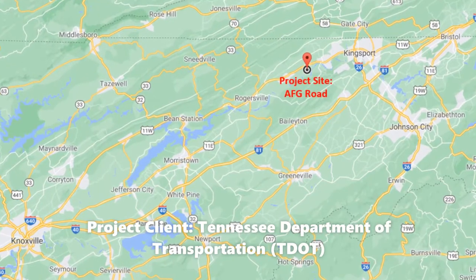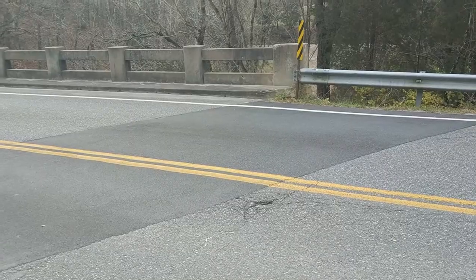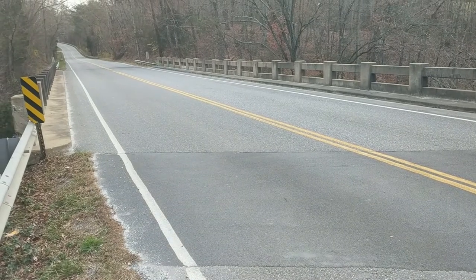This project has been identified as an area of needed improvement due to the deteriorating conditions of the bridge over the railway and the need to widen lanes and shoulders to meet TDOT standards for county roads. This is part of an effort to maintain and improve infrastructure in Tennessee.